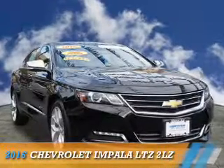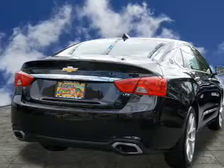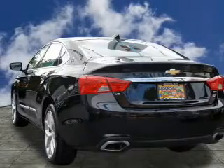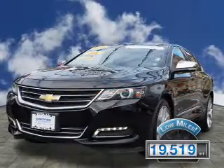Presenting the 2016 Chevrolet Impala. It's powered by front-wheel drive, a 3.6-liter 6-cylinder engine, and a 6-speed automatic transmission. With fewer than 20,000 miles, this vehicle has a long road ahead.